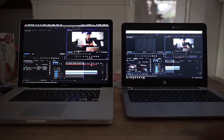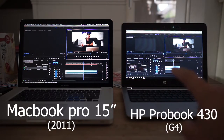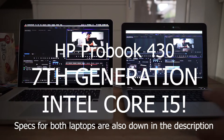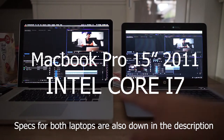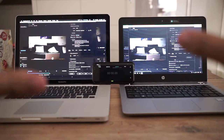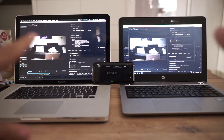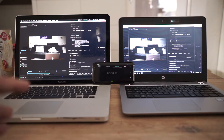Here you can see my MacBook Pro 15 inch from 2011, and here is my HP ProBook 430 with a Core i5 7th generation, while the MacBook has a Core i7 — I think it's the second generation. I have both projects ready to export at the same quality to H.264 match source high bitrate.